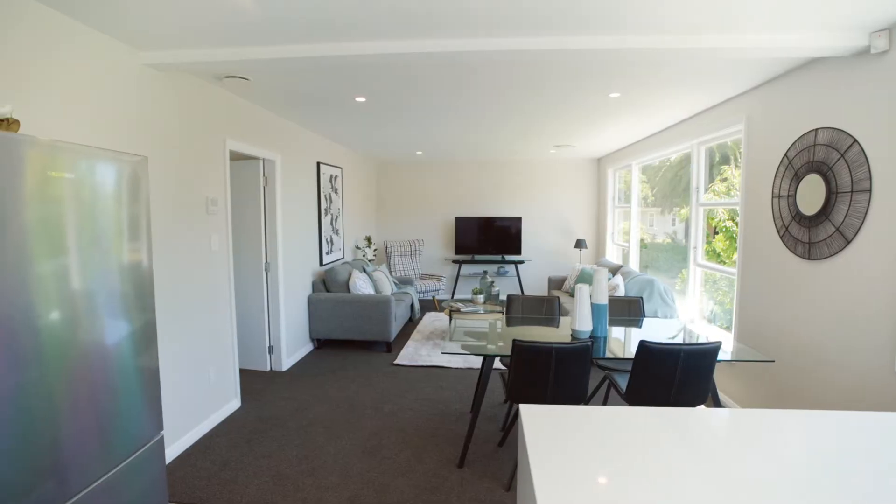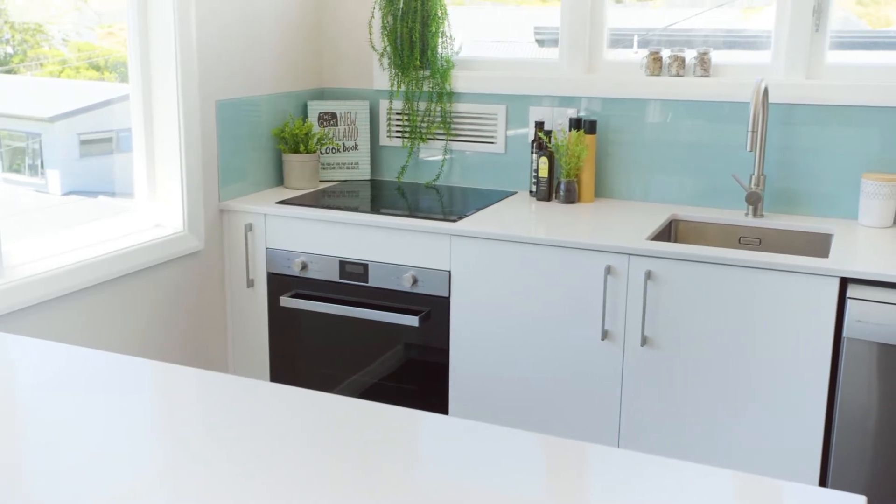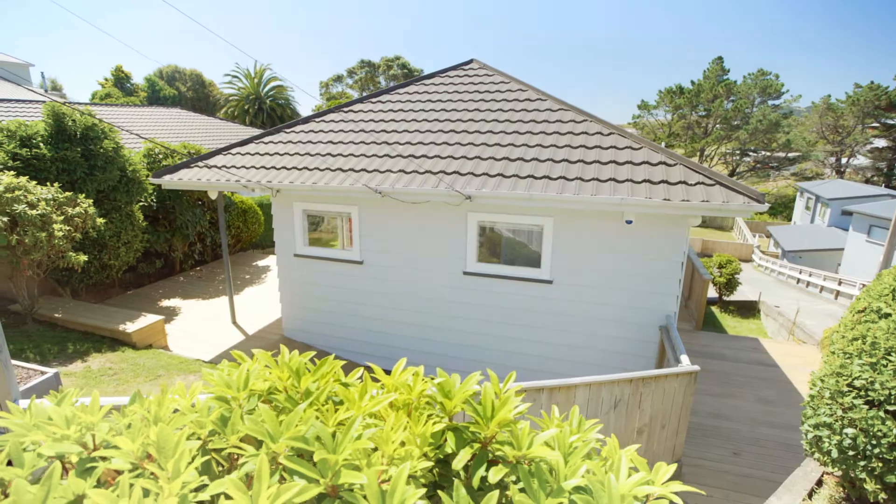This home has so much on offer and ticks more boxes than you have on your list. The hard work has been done here, so simply move in and enjoy.